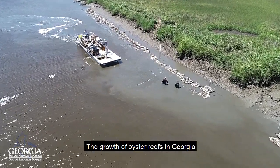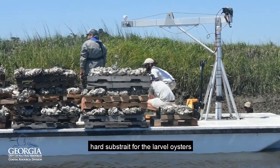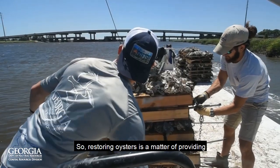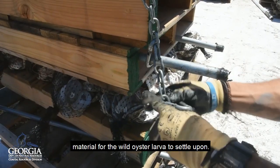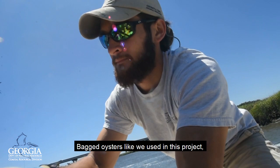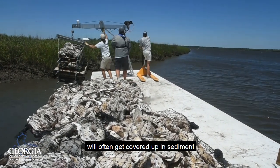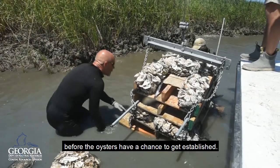The growth of oyster reefs in Georgia is limited by the availability of hard substrate for the larval oysters to settle on, so restoring oysters is a matter of providing oyster shell or some other hard suitable material for the wild oyster larvae to settle upon. Bagged oyster shell, like we used in this project, laid directly on the mud banks, will often get covered up in sediment before the oysters have a chance to get established.